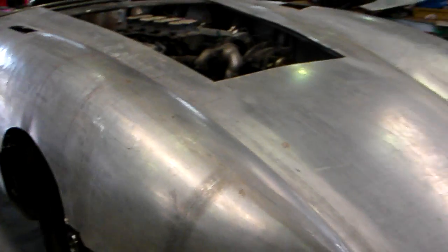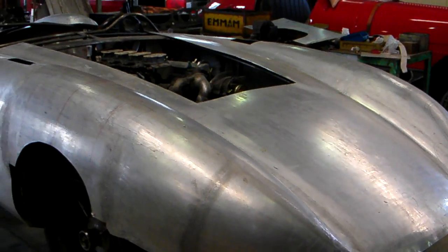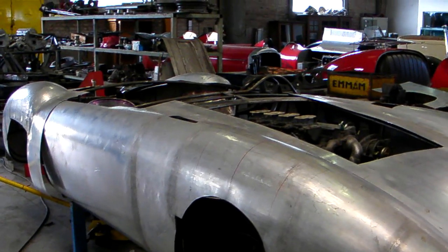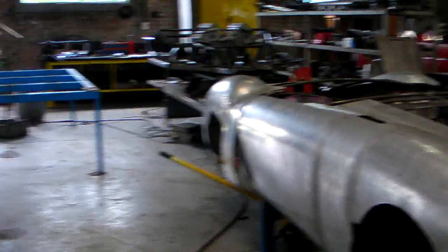And here's the 450S that the gentleman's marking out the headlights on and getting it ready for a full mock-up. So let's walk around back here now.